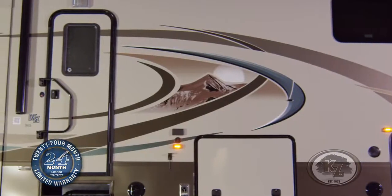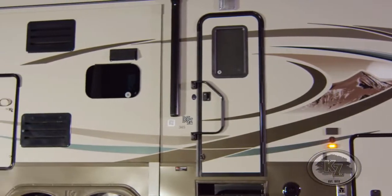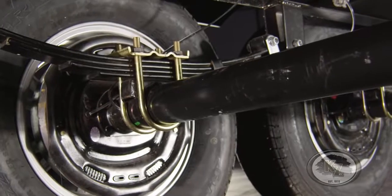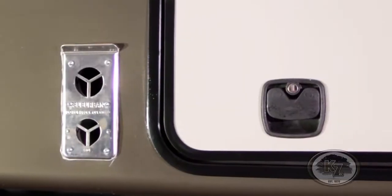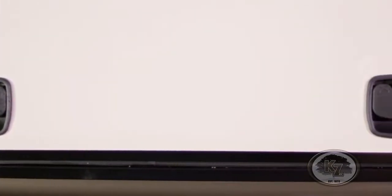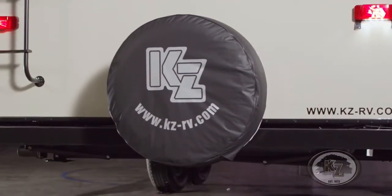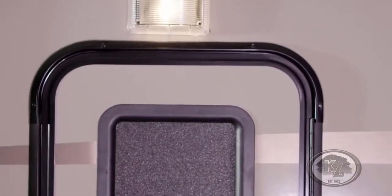The Durango now provides a number of brand new features. Safety comes first with the Durango. Every model includes Dexter Never Adjust Brakes, which automatically adjust during travel, and the EZLube axles keep maintenance hassle-free. Below, the bus-style slam-latch baggage doors keep your belongings safe and dry while creating more living space inside. The Durango features an enclosed underbelly as an added measure of protection from the elements. The security light and tinted safety glass windows also add to your privacy.